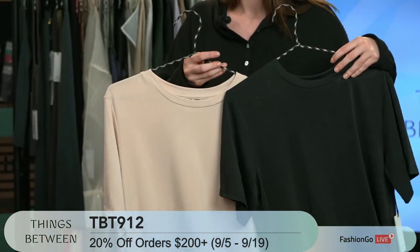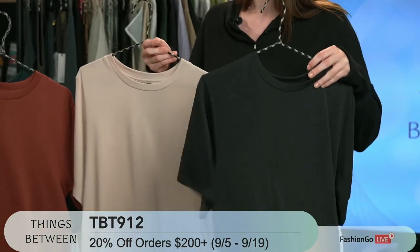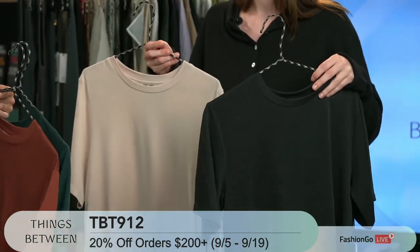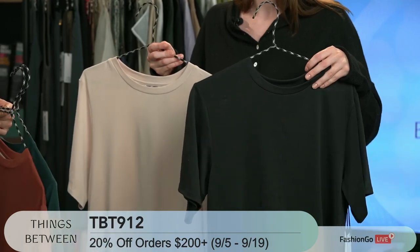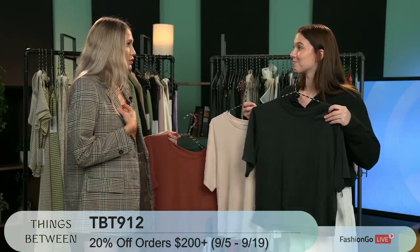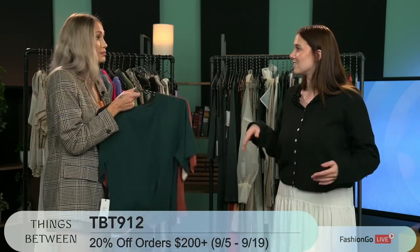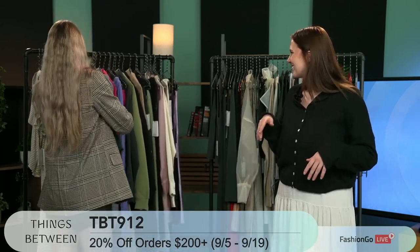I could wear this with my little skirt. You truly can't go wrong — you're never going to regret having a very comfortable t-shirt. You can always style it up more, put it with a blazer, or wear it with jeans and dress it down. So much room to play and just customizing it to you and being on brand with Things Between. It's the most comfortable t-shirt I think I've ever felt.